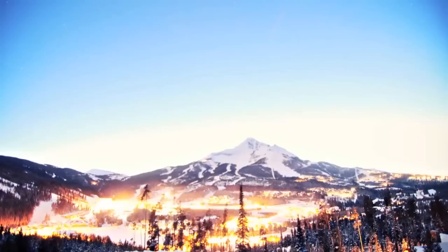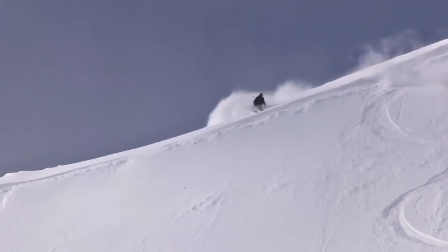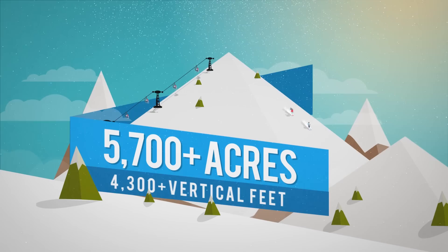Big Sky Resort receives a massive 400 inches of snow per year. Boasting more terrain than any other resort in America, Big Sky Resort has more than 5,700 skiable acres, and its expansive offerings include 9 terrain parks and 4 lift access bowls.